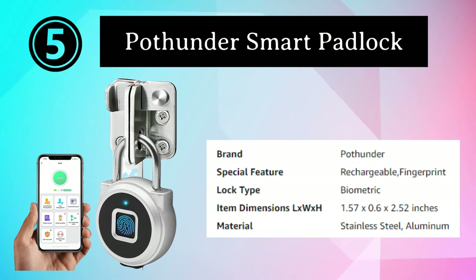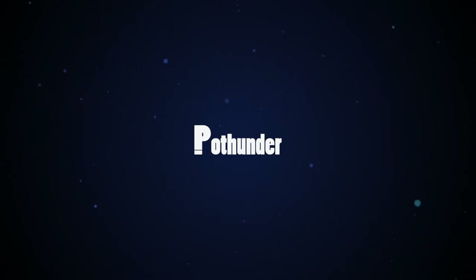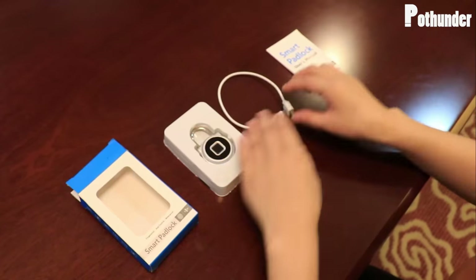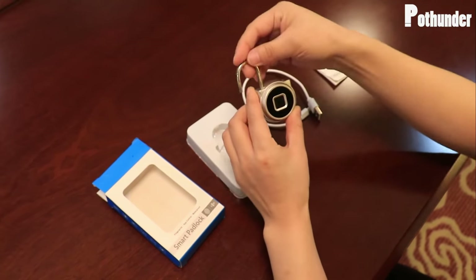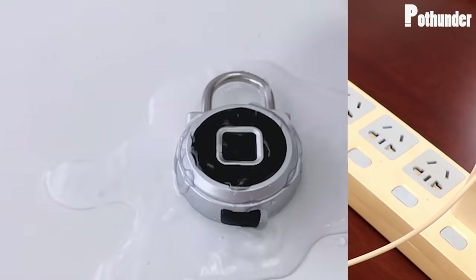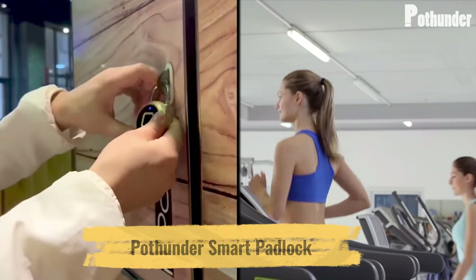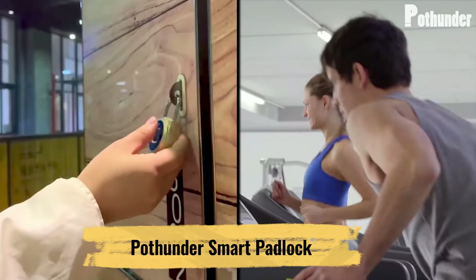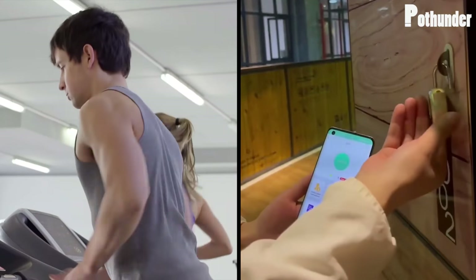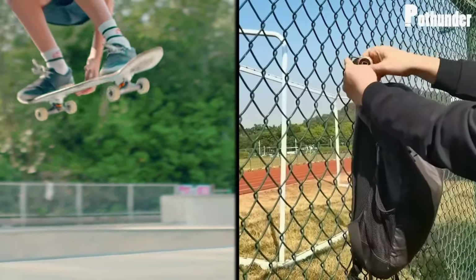Number 5: Poffender Smart Padlock. The Poffender Smart Padlock is a cutting-edge security solution that seamlessly combines advanced technology with robust features to safeguard your belongings. This innovative padlock is designed for versatility, offering a high level of security and convenience across a variety of applications. Key to its functionality is the integrated biometric fingerprint recognition system, ensuring lightning-fast access with just a touch. This biometric technology eliminates the need for keys or combinations. The padlock's construction is built to endure tough conditions, making it perfect for both indoor and outdoor use, and is resistant to tampering and weather elements.